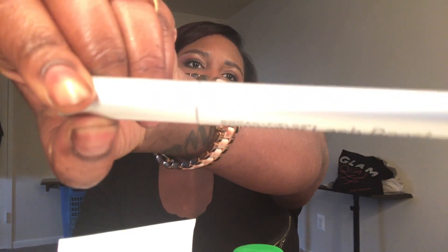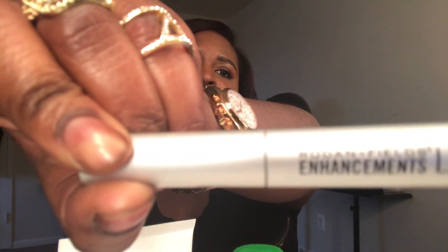Something I've also really been using lately that I love — my client actually turned me on to it — is the Lash Boost by Rodan and Fields. You might remember me mentioning it in a haul video. I can already see how full my lashes are, and I will definitely be ordering this again.